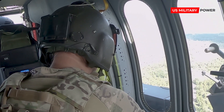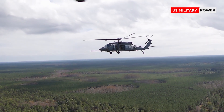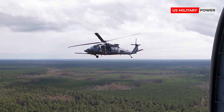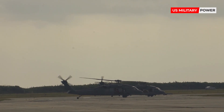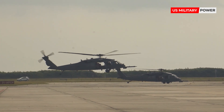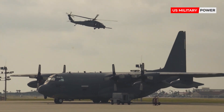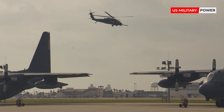The HH-60W will be able to conduct day-or-night operations in hostile environments to recover isolated personnel during wartime, while it can also be used in other military operations including civil search-and-rescue, medical evacuation, disaster response, humanitarian assistance, security cooperation, NASA spaceflight support, and rescue command and control.